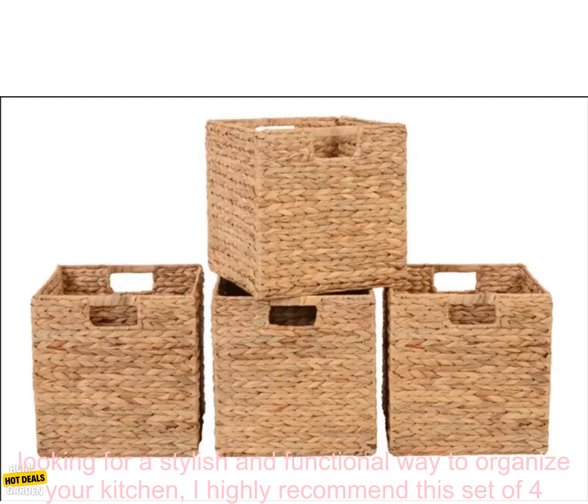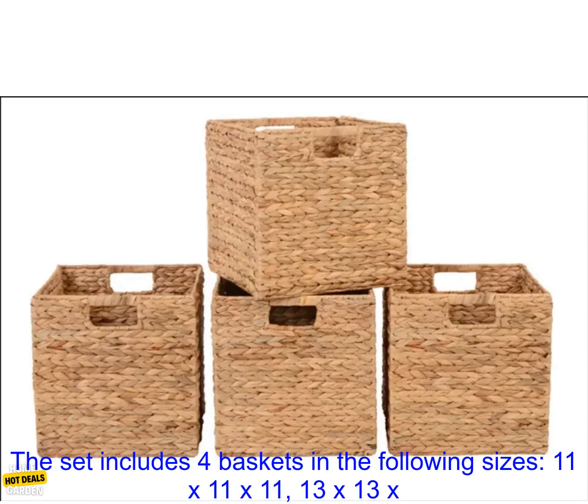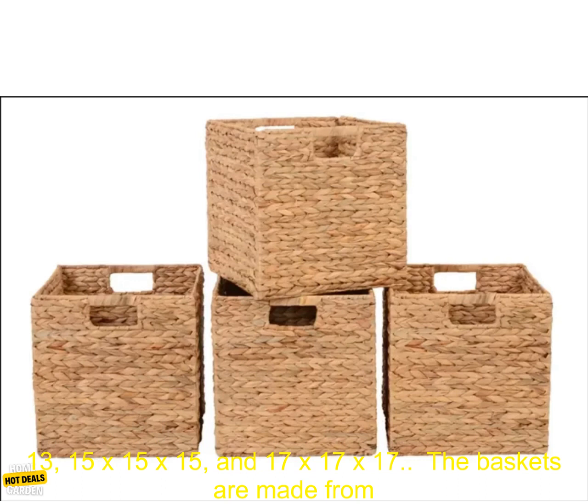If you're looking for a stylish and functional way to organize your kitchen, I highly recommend this set of four wicker kitchen organizers from Better Homes Gardens. Here are some additional details about the product. The set includes four baskets in the following sizes.